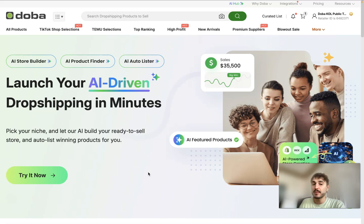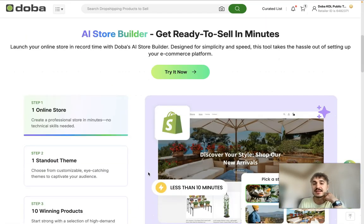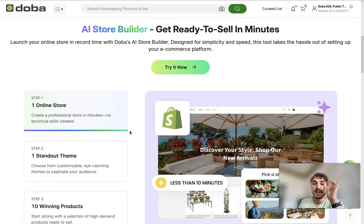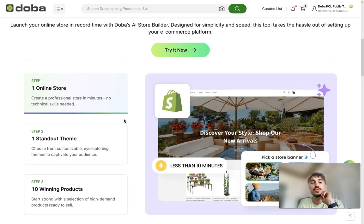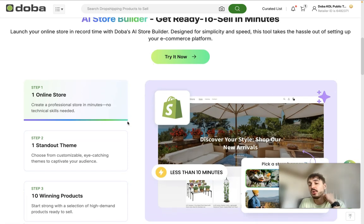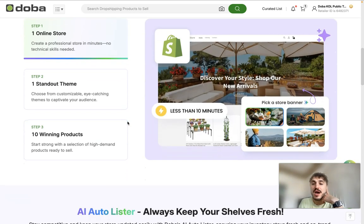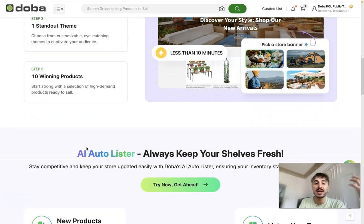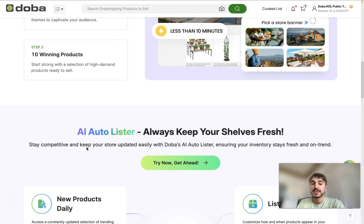Launch your AI-driven dropshipping in minutes. It's done in three steps. Step number one: you create an online store — a professional store in minutes, no technical skills needed. All you need to do is rely on AI to do everything for you. Then you choose from customizable eye-catching themes to captivate your audience, and then you choose the winning products — start strong with a selection of high-demand products ready to sell.